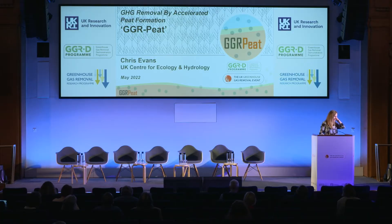Good afternoon, everybody. As Phil mentioned, I'm at BBSRC, and one of my roles is helping out with the GGR Demonstrators programme.